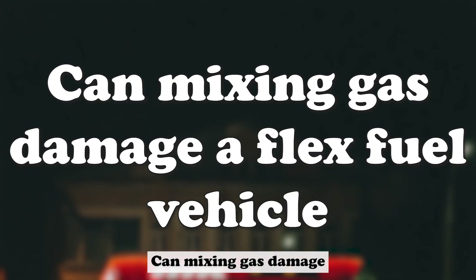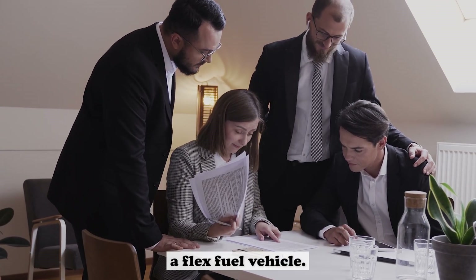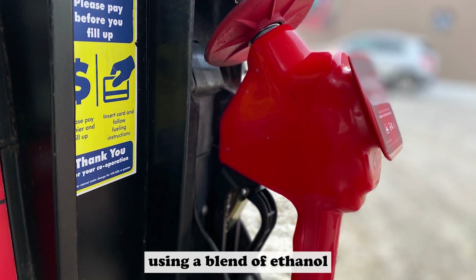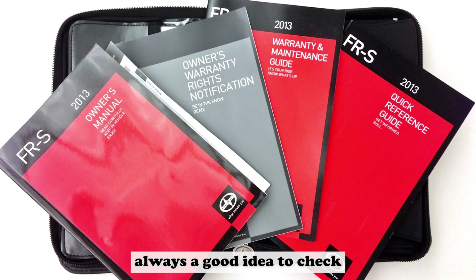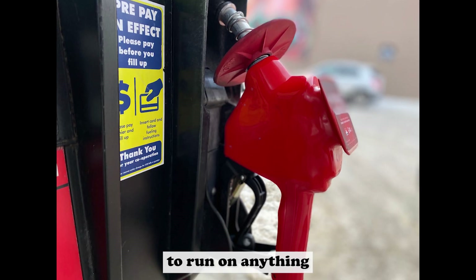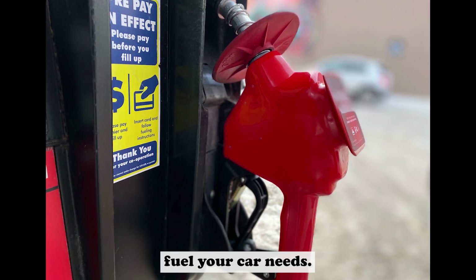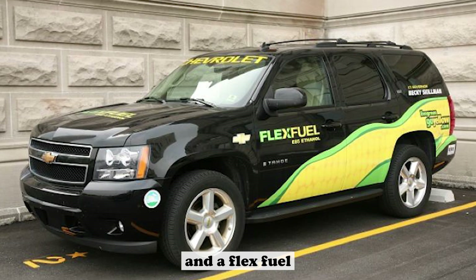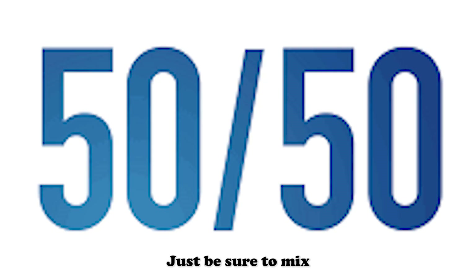Can mixing gas damage a flex-fuel vehicle? There is no evidence that mixing gas can damage a flex-fuel vehicle. In fact, using a blend of ethanol and gasoline is the best way to keep your car running smoothly. However, it's always a good idea to check with your car manufacturer to make sure your vehicle can handle different blends of ethanol. Some cars are not able to run on anything other than pure gasoline, so it's important to know what kind of fuel your car needs. Using E85 in a flex-fuel vehicle is a great way to reduce emissions and save money on fuel costs.